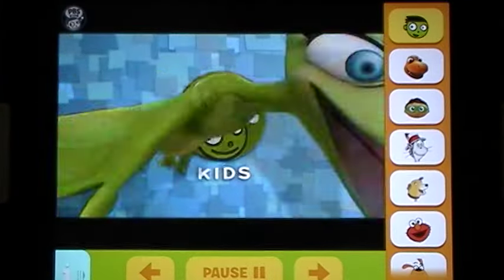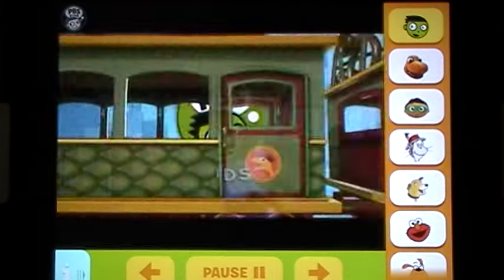So there you have the parental guidelines and information to help you as a parent interact with the app for your child. As you can see, it has great big bold buttons for little fingers.